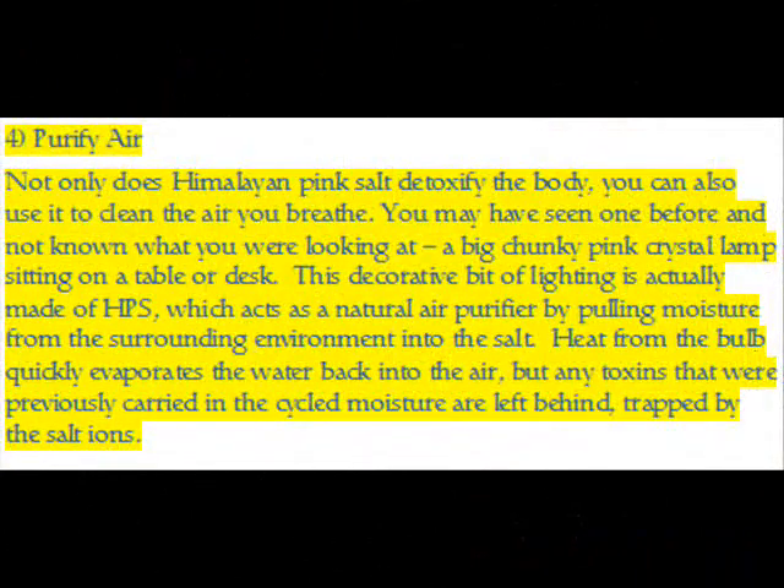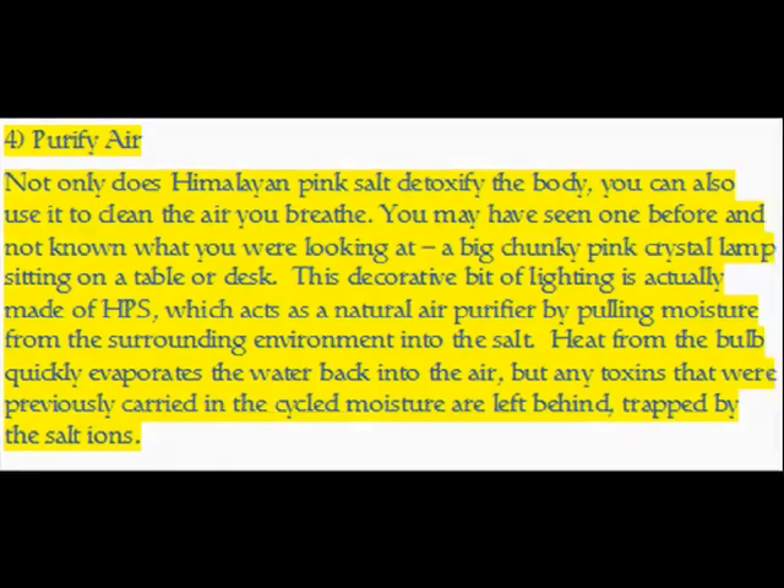Benefit 4 — Purify Air: Not only does Himalayan pink salt detoxify the body, you can also use it to clean the air before you breathe. You may have seen one before and not known what you were looking at — a big, chunky pink crystal lamp sitting on a table or desk. This decorative lighting is actually made of HPS, which acts as a natural air purifier by pulling moisture from the surrounding environment into the salt. Heat from the bulb quickly evaporates the water back into the air, but any toxins previously carried in that moisture are left behind, trapped by the salt ions.